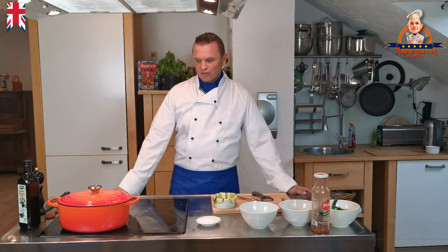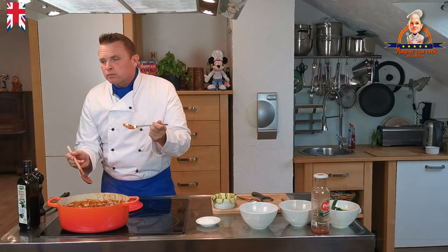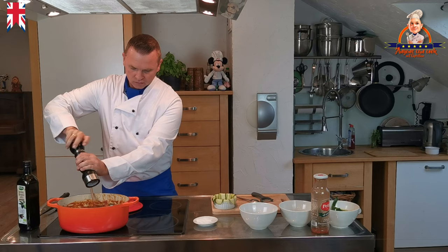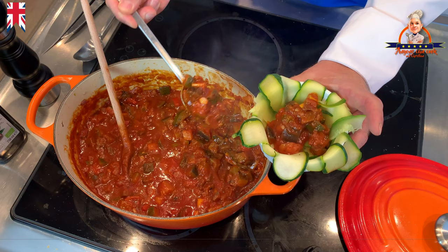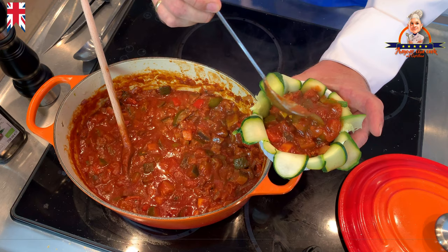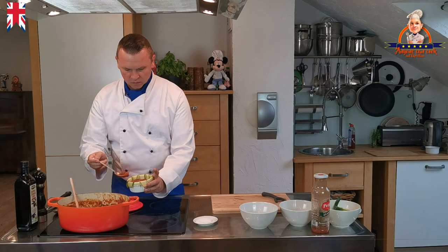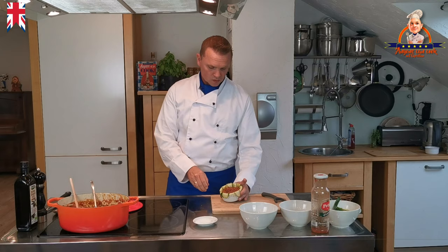Before we fill the Ratatouille into the baking dish, we will taste it again. It's delicious, but I think it still needs a pinch of salt and pepper. Now we fill it up with our Ratatouille inside the zucchini coat. Take care not to put too much sauce into the dish to avoid the liquid running out. Then we press down lightly with a spoon and don't overfill the dish. Fold in the overhangs to make a neat parcel, as we want to turn the dish upside down later.